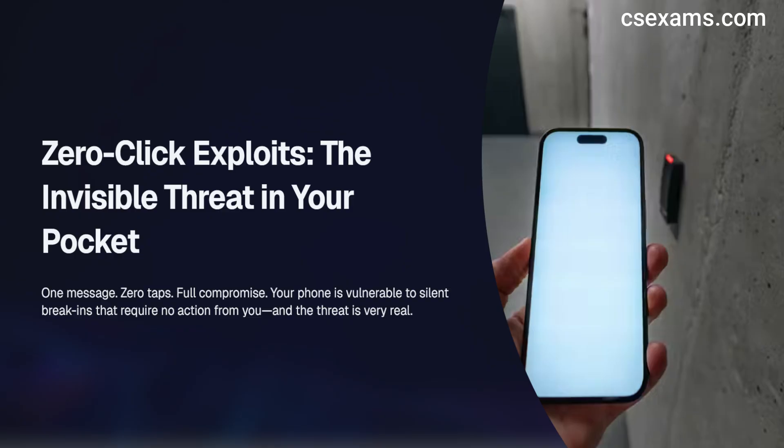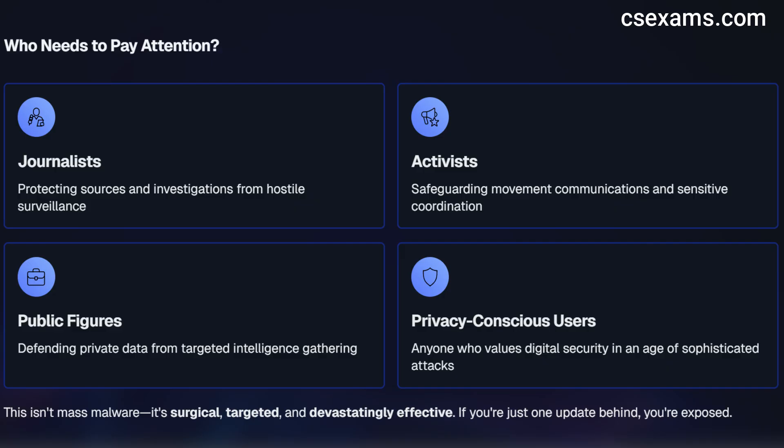Patched only recently, this is not the first WhatsApp vulnerability and certainly will not be the last. In the next few minutes I will show you what happened, who's actually in the crosshairs, and the five moves you need to make right now to stay secure. To keep this clear: this was targeted, not mass mayhem. If you are a journalist, activist, public figure, or you just value privacy, you will want to watch to the end. Here's the snapshot.